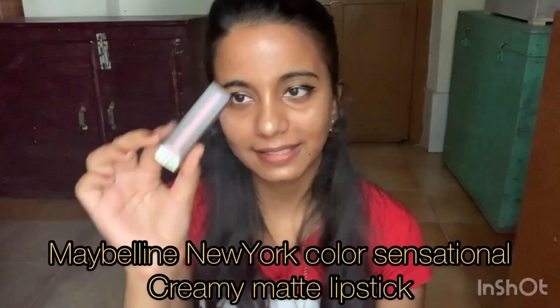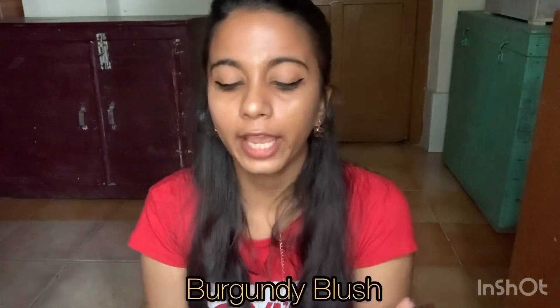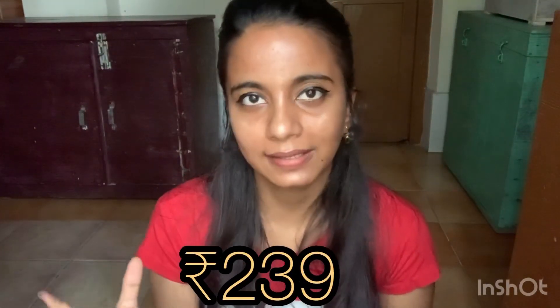My third shade is the Maybelline New York Color Sensational Creamy Matte lipstick. I bought it for 239 rupees — the MRP is 299 but I got it on sale. The shade is Burgundy Blush, which is a very beautiful and pretty shade. I use this lipstick continuously on a daily basis, like on college days. It is very creamy so it doesn't last long, but it's a very beautiful shade.